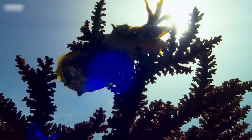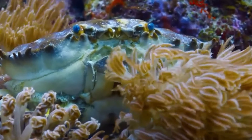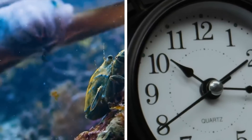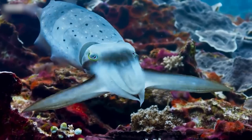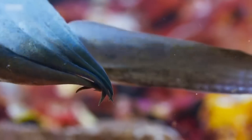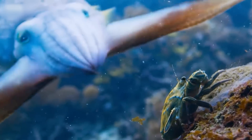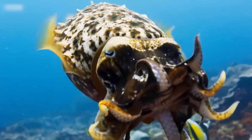The cuttlefish's exotic display is so bewitching that it mentally occupies the crab, rendering it thoughtless and moveless. The whole process may seem slow to us, but for the cuttlefish, time is of the essence — its glorious display slowly convinces the crab to forget the cuttlefish is a predator. Slowly, the cuttlefish approaches, and when the crustacean is too fascinated to move, the cuttlefish makes its mark and snatches the crab in its mouth.